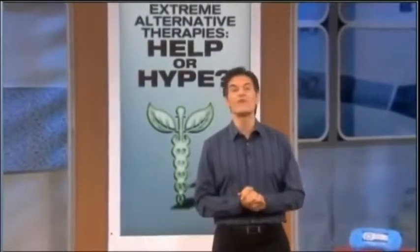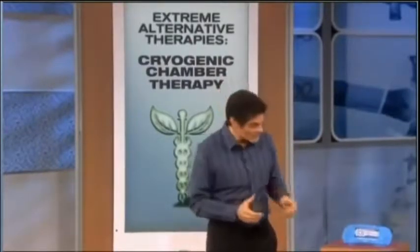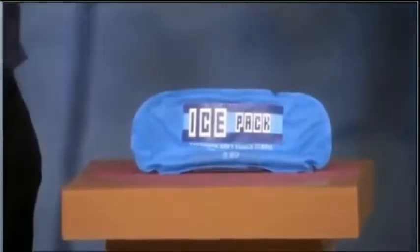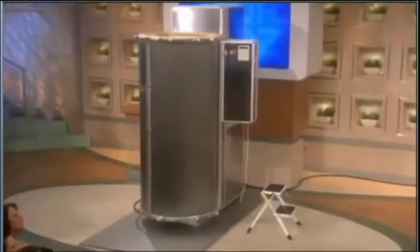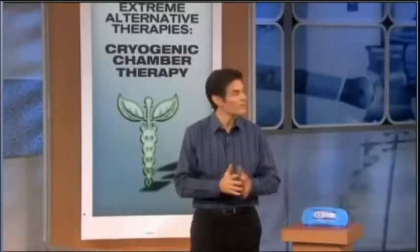The first extreme alternative therapy is for pain management. It's called cryogenic chamber therapy. Cryotherapy is the application of cold temperatures to all parts of our body. It's something we've used for a long time. Many of you may have tried this high-tech version — an ice pack. But imagine if you could grow it. Right over here is a cryo sauna. It's got liquid nitrogen that's released into the chamber to cool down the body and reduce the inflammation and the pain. So, audience, what do you think? Does it help or is it just hype? Tell us your answer.